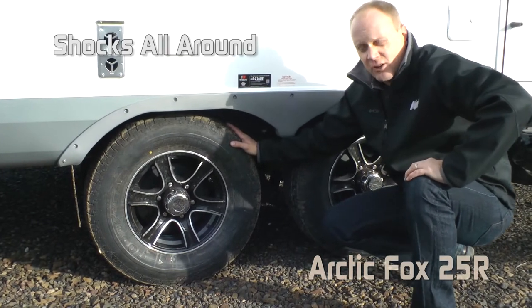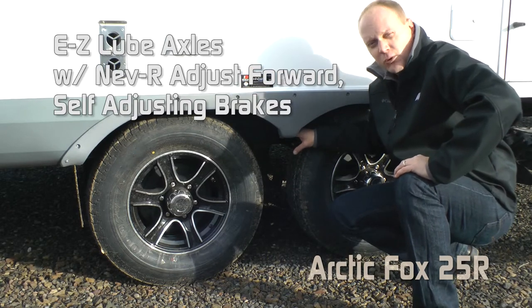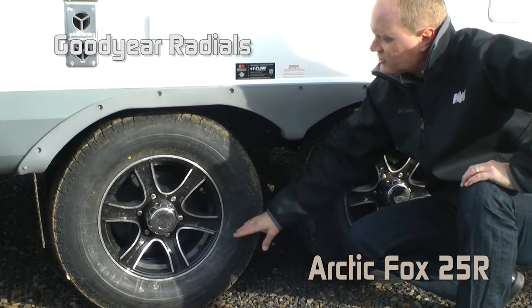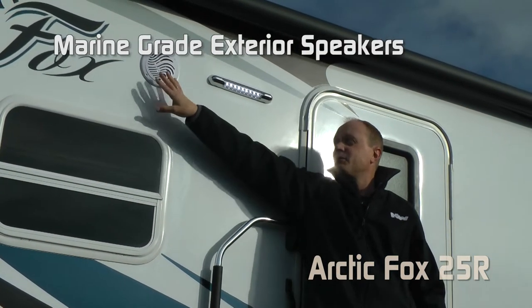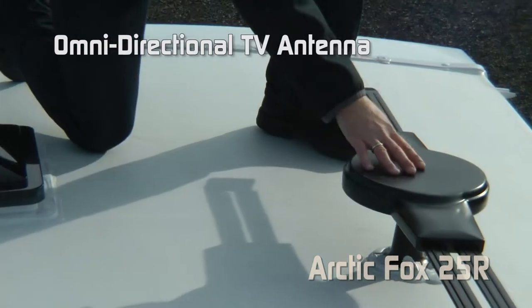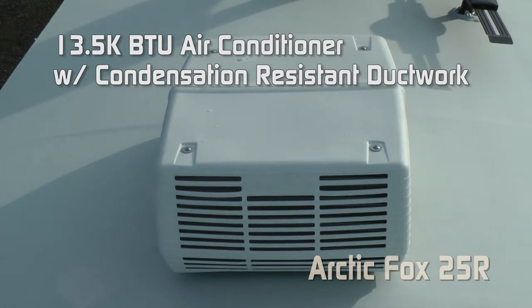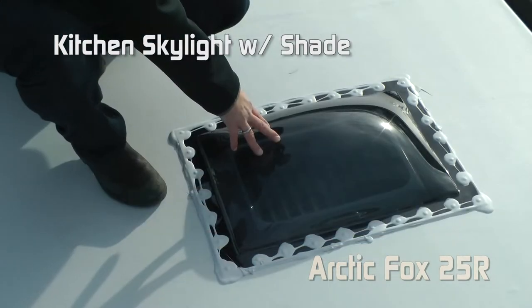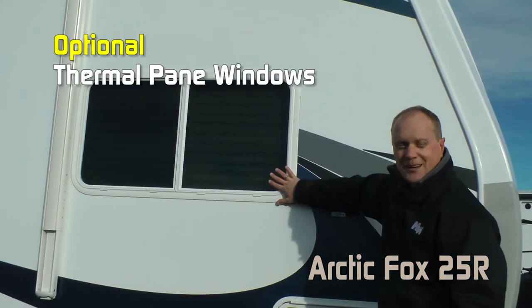This unit comes standard with shocks all the way around. Easy-lube axles with never-adjust forward self-adjusting brakes. Goodyear radials all on custom aluminum wheels. LED exterior porch light and marine-grade exterior speakers. Fantastic vents standard in the bedroom. Omni-directional TV antenna. 13,500 BTU air conditioner with condensation-resistant ductwork. Kitchen skylight with shade. Roof rack and ladder. Dark tint windows with thermal paint option.